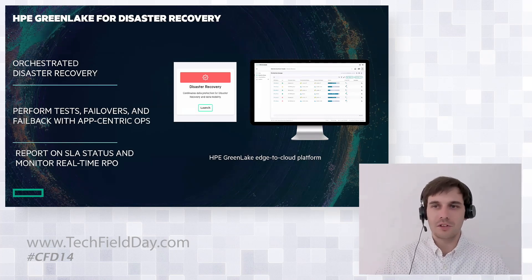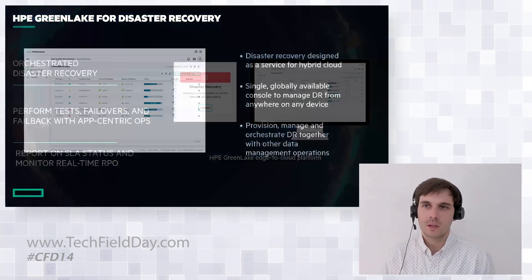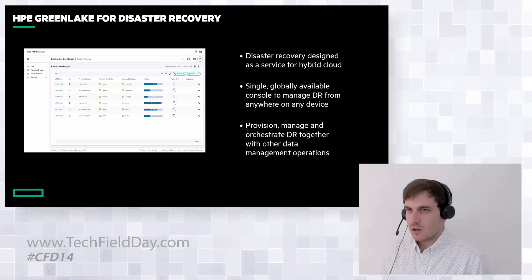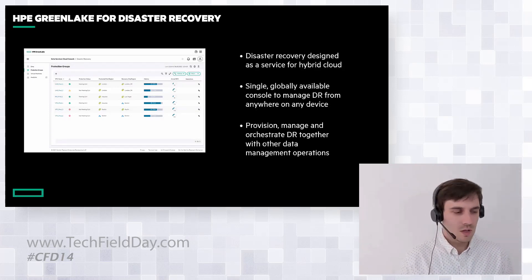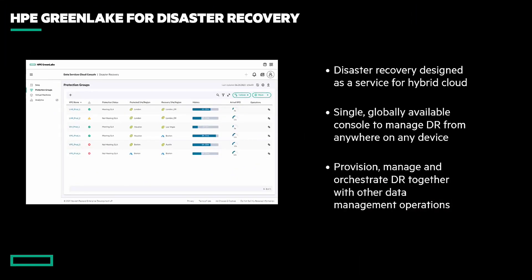We never have to leave the GreenLake platform for all of these use cases. This is disaster recovery designed for hybrid cloud. If you're running multiple data centers in different regions, or even in public cloud, it's a single globally available console to manage DR from anywhere with any device. You can log into the GreenLake platform wherever you are on any device and orchestrate, automate, and monitor your disaster recovery operations.